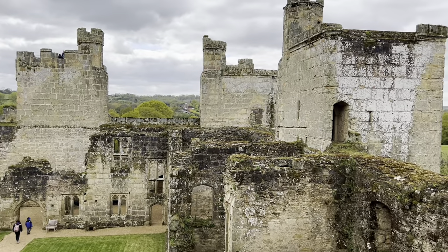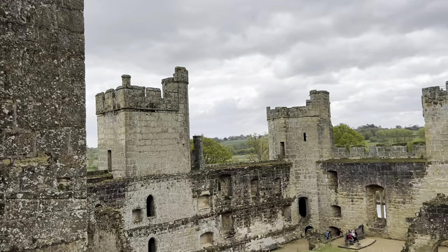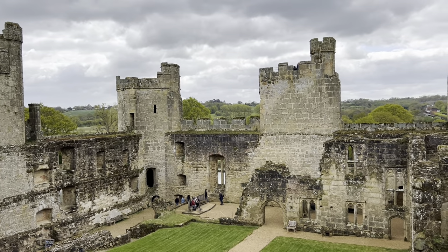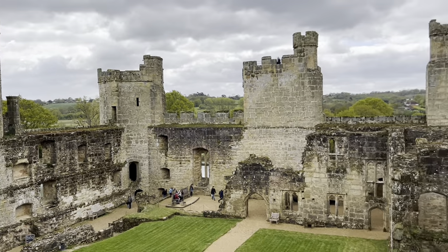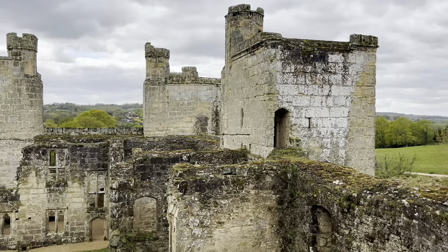This is a very beautiful view — you can see all of these towers. This castle was built to basically defend against the French soldiers during the Hundred Years' War.